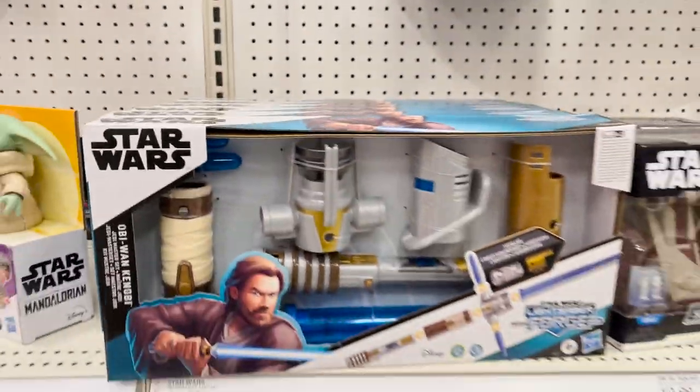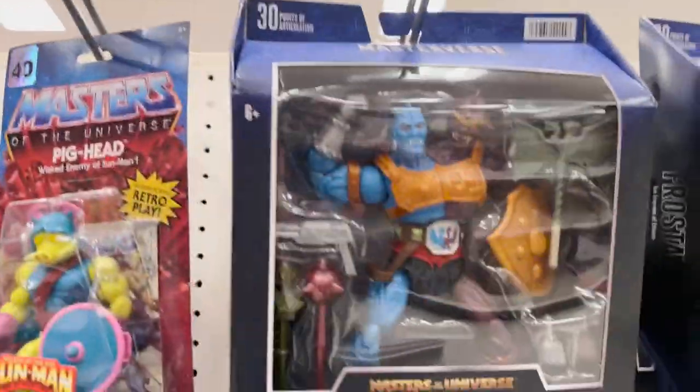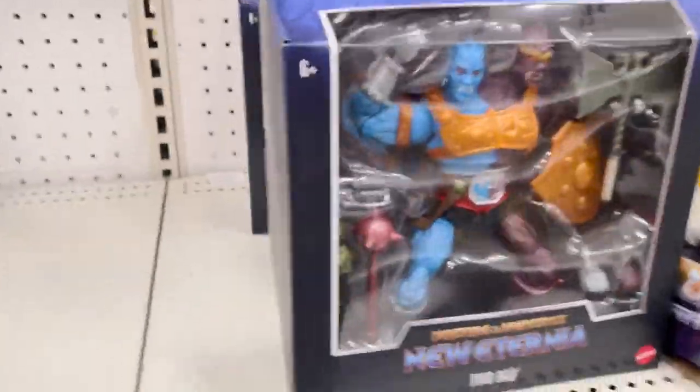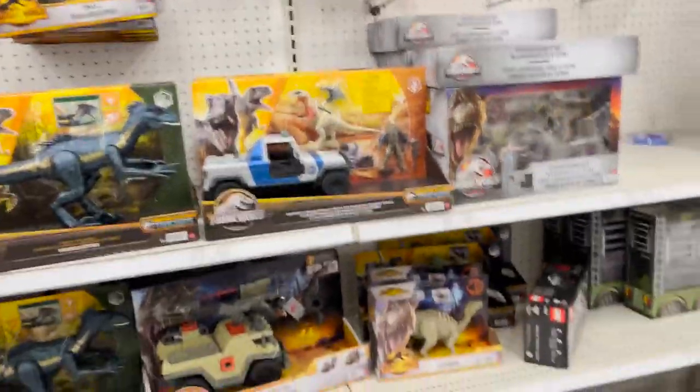Typical normal Star Wars stuff along with the Star Wars Black figures we've pretty much been seeing in the videos. Build-up lightsaber by Obi-Wan. He-Man, Pig Head, Too Bad, Frosta, Evelyn Roboto, and more Lightyear, Pixar stuff, and Jurassic Park. Alright, let's go see what the NECA section has.